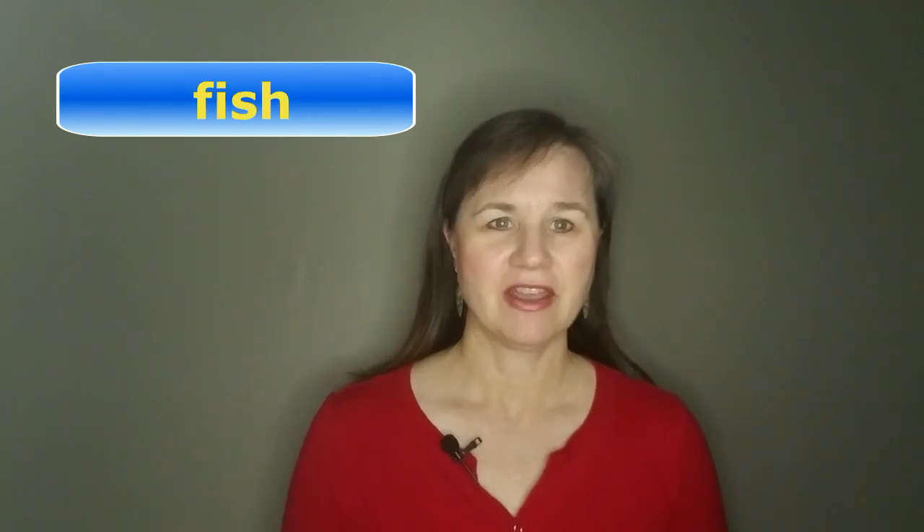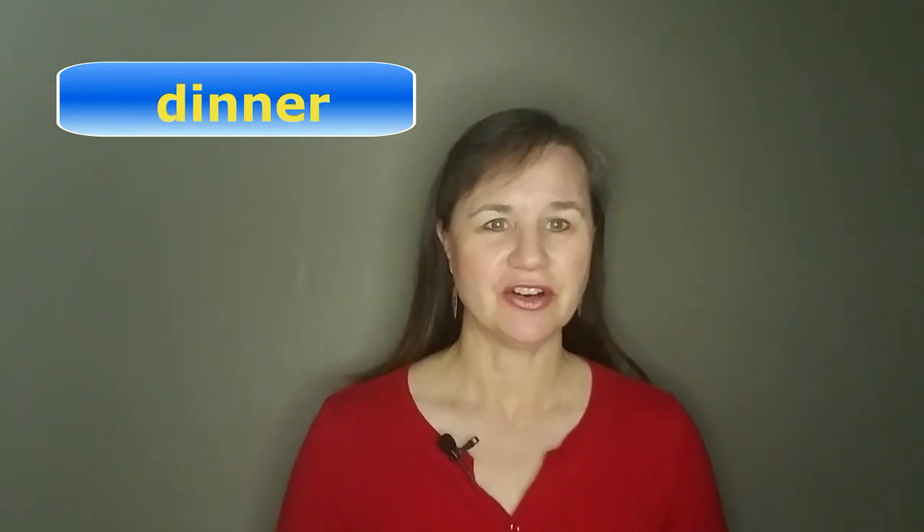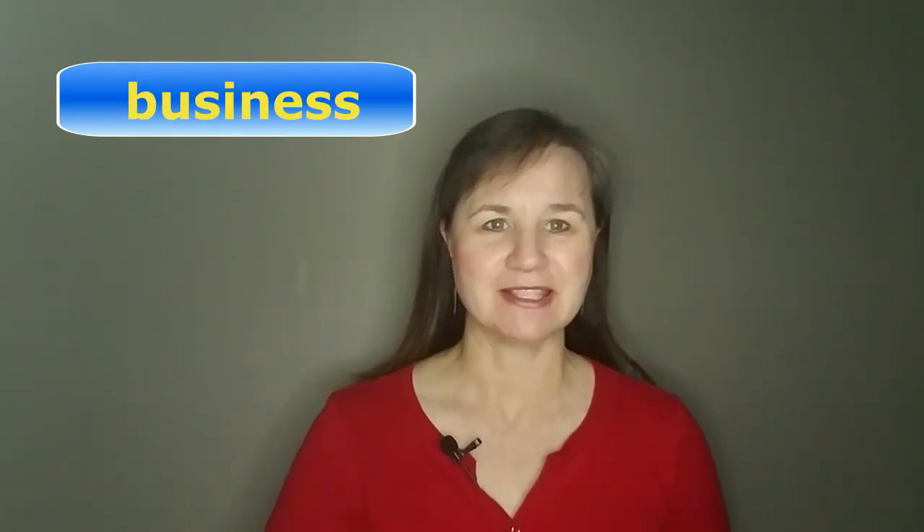The short I is the vowel sound in words like big, think, fish, dinner, million, women, and business.